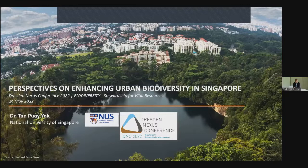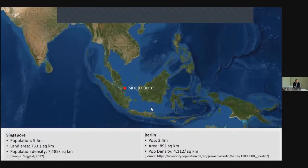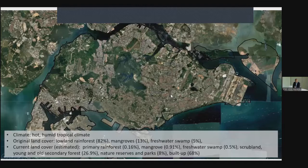For those of you who are not familiar with Singapore, it is a tiny island at the tip of the Malayan Peninsula. We are only 733 square kilometers, smaller than Berlin, but we have a population that is almost 2 million more than Berlin. So as you can imagine, Singapore is a pretty dense city and heavily built up, as this satellite image shows very clearly.